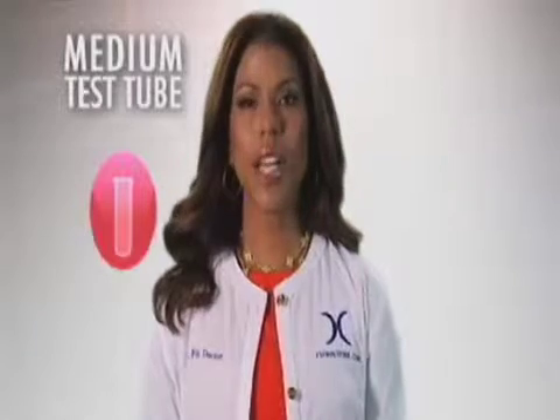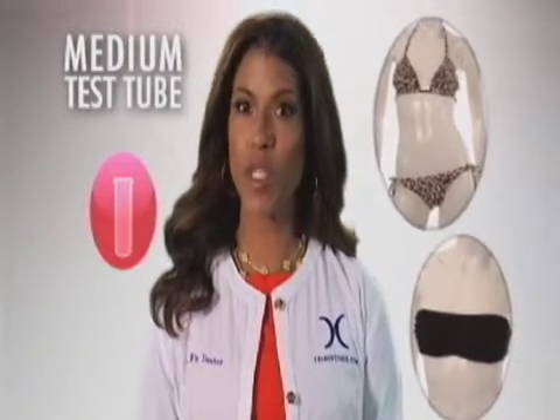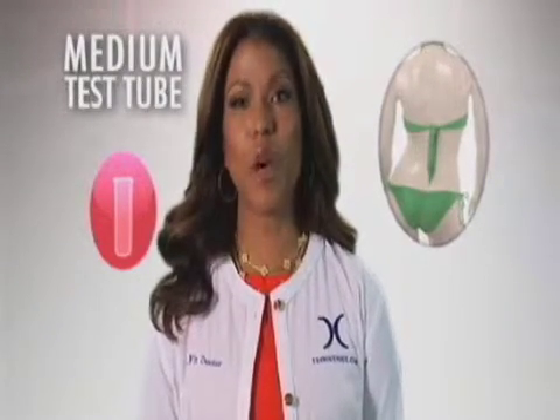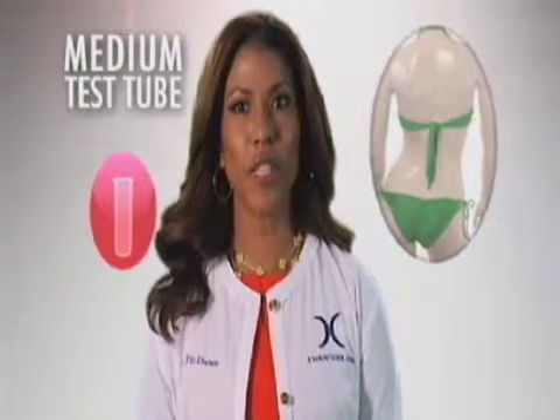For the medium test tube, tops that add volume like ruffled triangles and ruffled bandos enhance the bust line, while hipster and tight side bottoms with high or low rise legs are very flattering for the hips and the waist also.